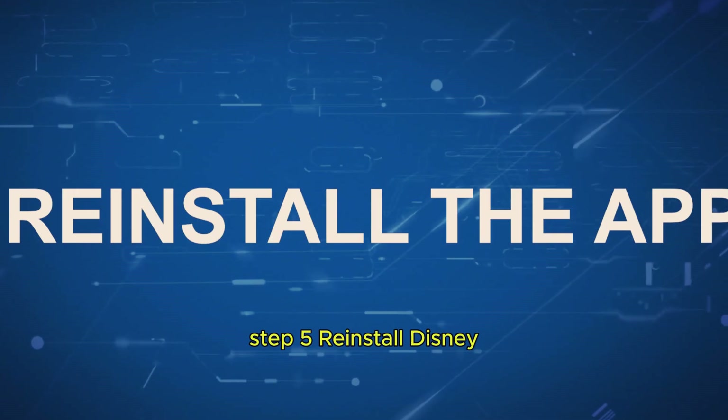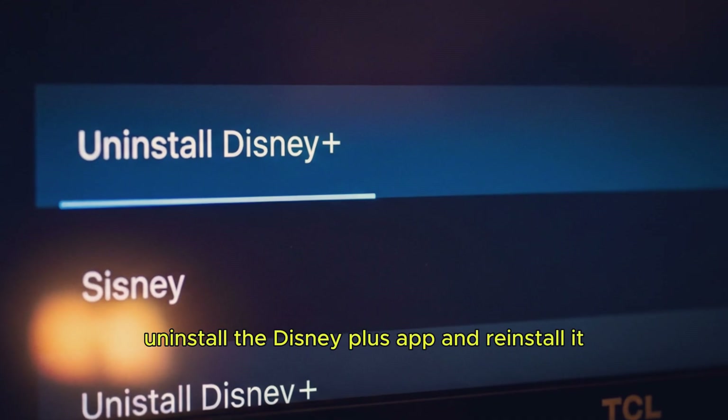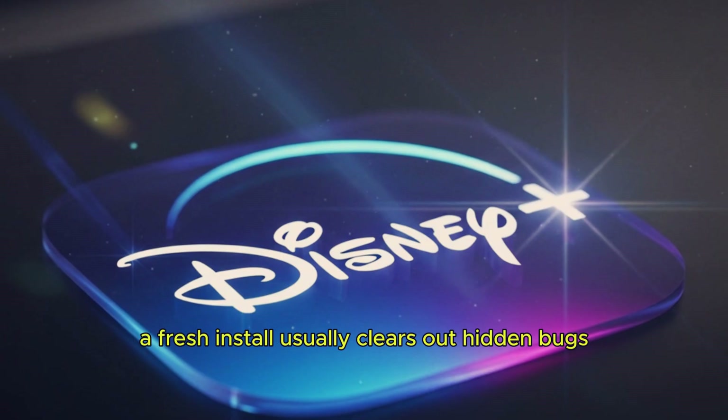Step 5: Reinstall Disney Plus. And finally, uninstall the Disney Plus app and reinstall it. A fresh install usually clears out hidden bugs.